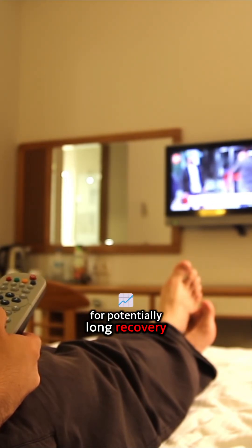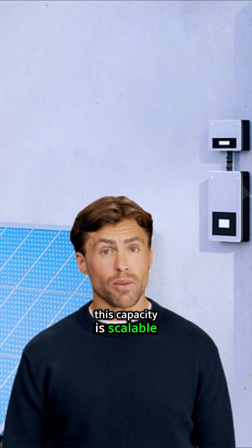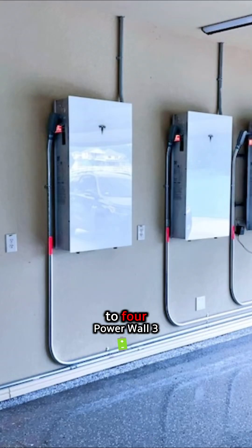Crucially, for potentially long recovery times after a storm, this capacity is scalable. You can connect up to four Powerwall 3 units together for a massive 54 kilowatt hour energy reservoir.